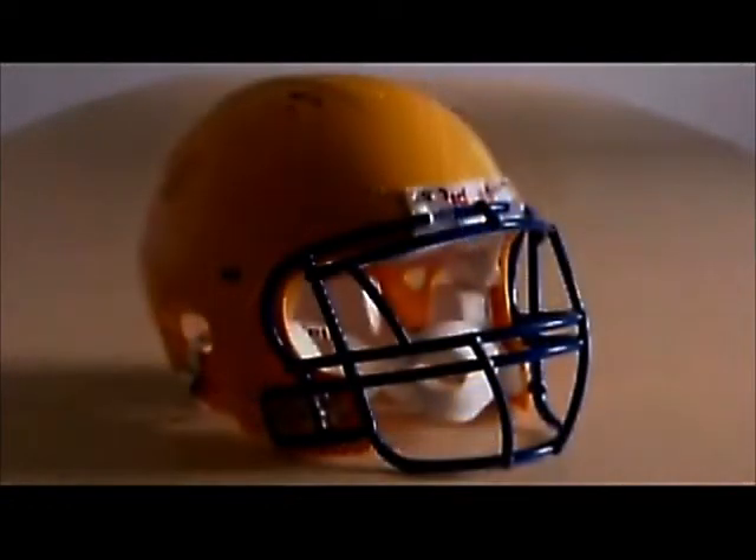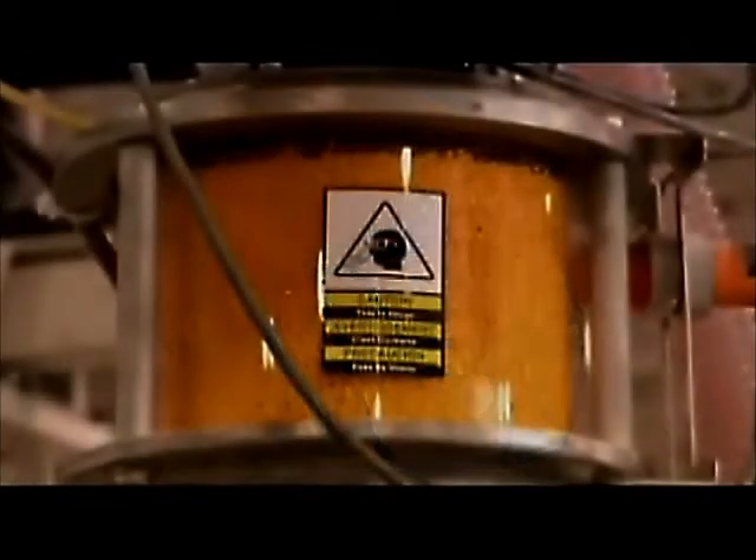In this All-American game, the helmet is an essential piece of equipment, although being the last piece of safety equipment added to the football attire.